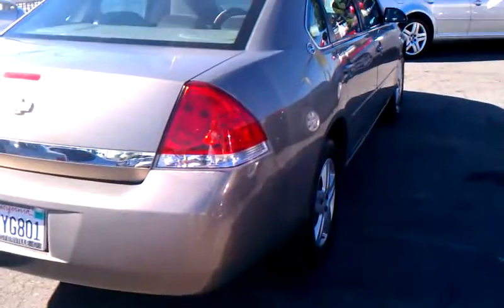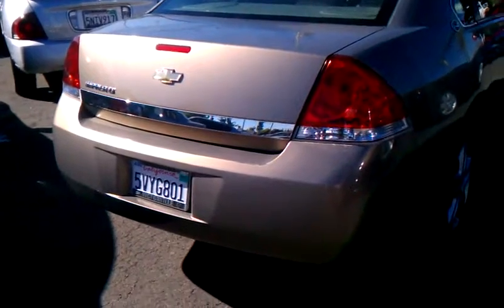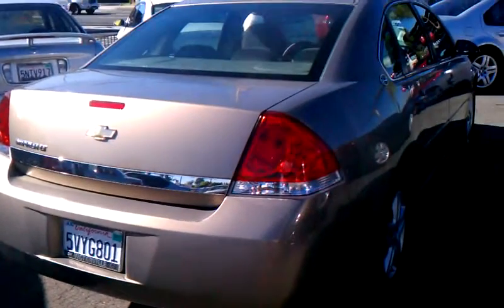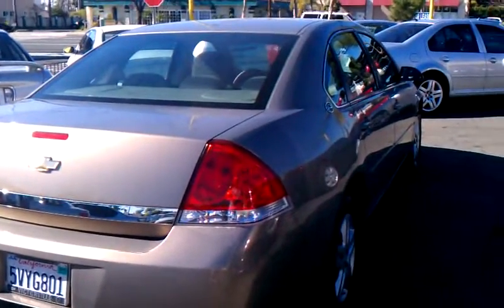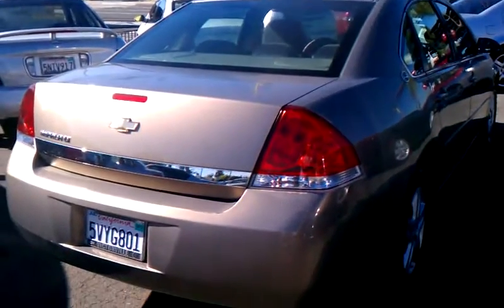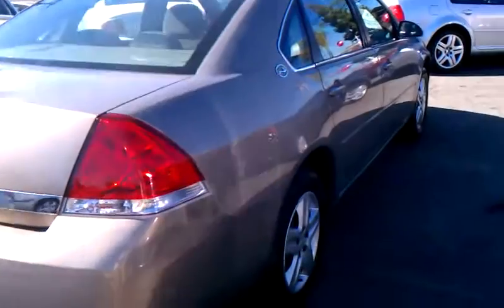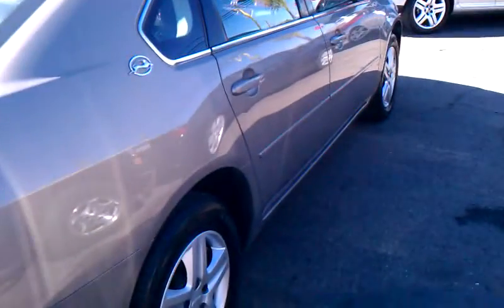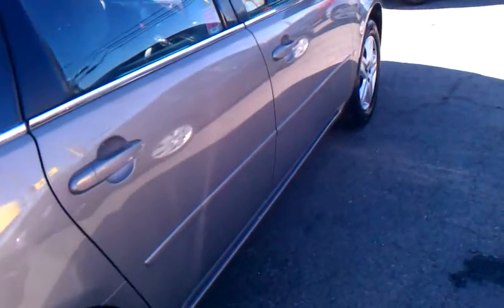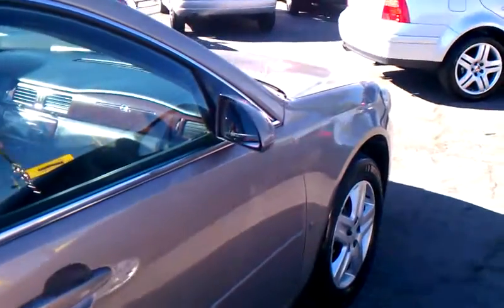Good morning. This is Jeff here at OC Dream Motors. Beautiful Chevy Impala 2006. Low miles. $77,000 is on this car. This is Jeff at OC Dream Motors. That's OCDreamMotors.com. The phone number is 714-638-8620.